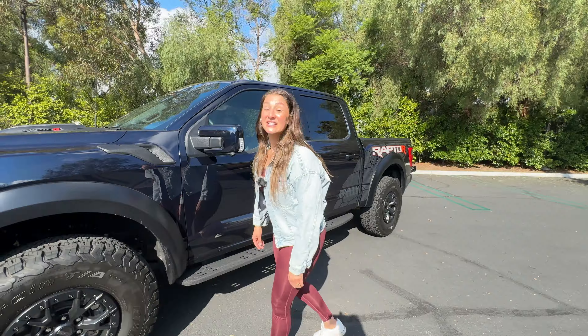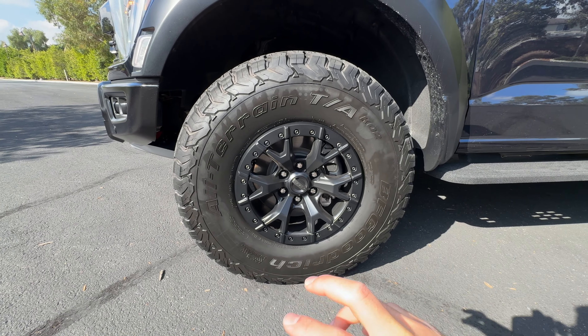You have 37-inch all-terrain tires on these 18-inch matte black beadlock-capable wheels. Could you explain what beadlock-capable wheels are? Sure. So when you're airing down the tires for off-roading, if you screw in beadlocks on these wheels, then the tires won't unseat themselves from the wheel.